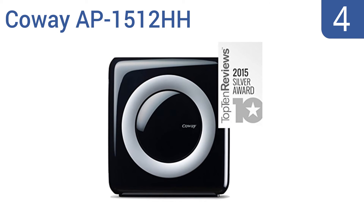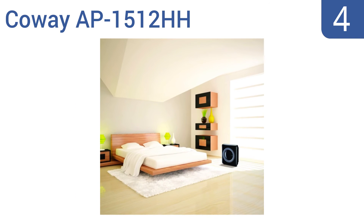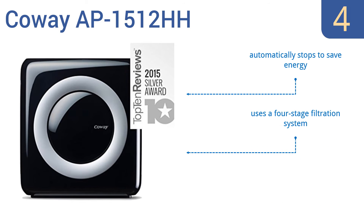At number 4, keep your indoor air clean with the stylish Kauai AP1512HH. It uses an intuitive air quality indicator that monitors and responds with a vivid color change to show the air condition, and the fan automatically adjusts the airflow. It features a four-stage filtration system and two modes, ionizer and eco mode, and automatically stops to save energy.